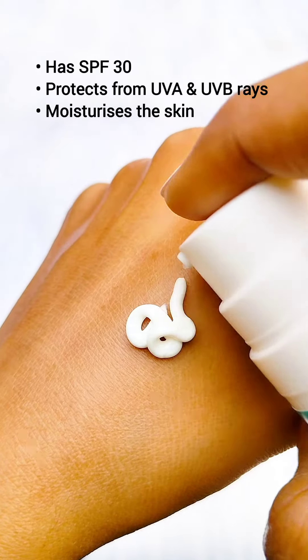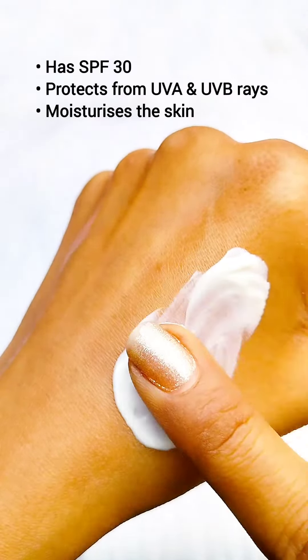And the Hydrasun Moisturizing Sunscreen — not just any sunscreen, it's a moisturizer too. With SPF 30, it protects the skin from UVA and UVB rays while keeping it hydrated and smooth. It also protects against blue light, so you can now enjoy the sun.